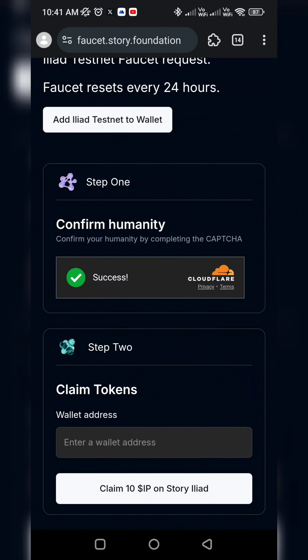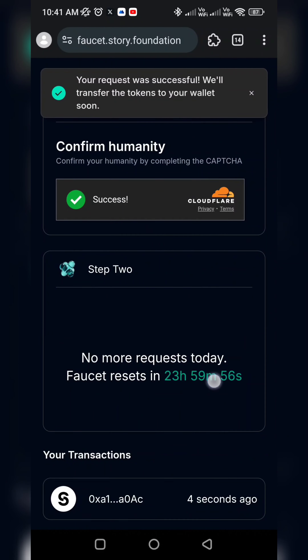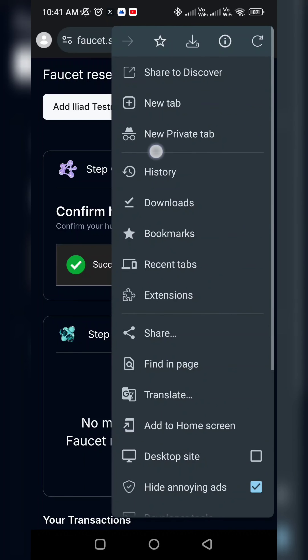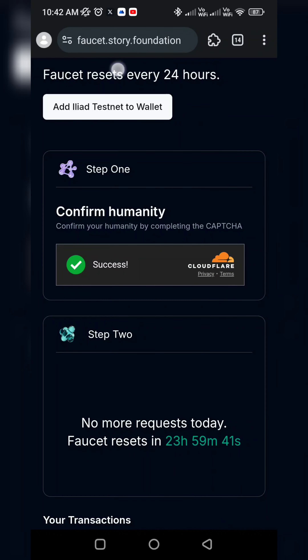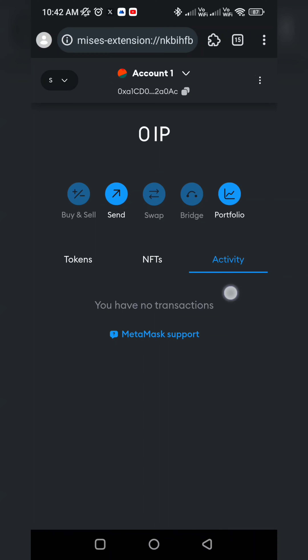Then you will paste the address and click on Claim. To make the request, click on Claim. If you have a browser error, use the Incognito tab instead. Paste the same process link. You will get 10 IP tokens from here.